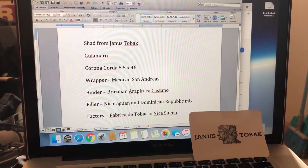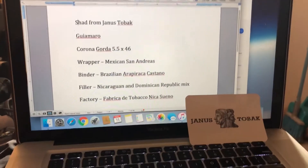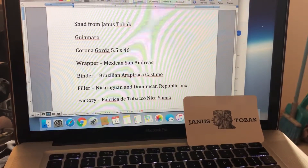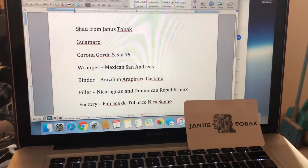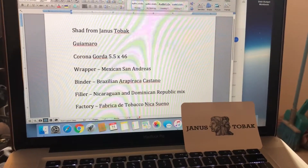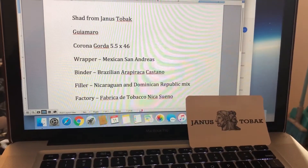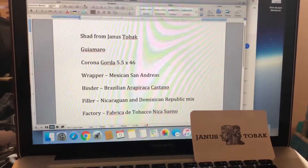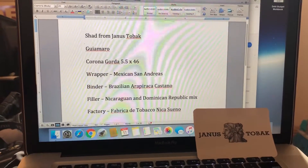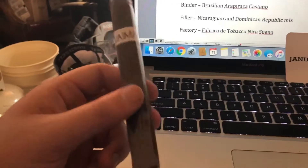Five and a half by forty. The wrapper is Mexican San Andreas, the binder is Brazilian Araparica Castaño, the filler is from Nicaragua and the Dominican Republic mixed together. The factory is Fabrica de Tobaco Nicasueño — I am not pronouncing those correctly, so please correct me if I'm wrong.